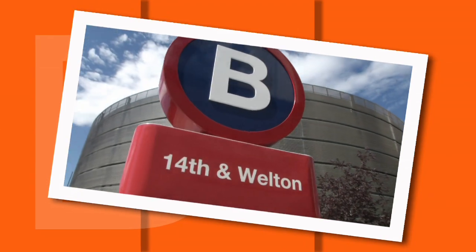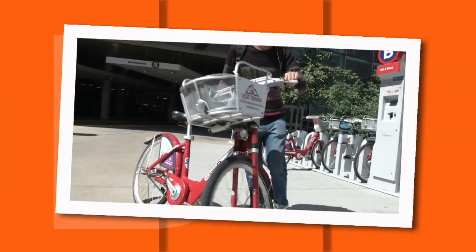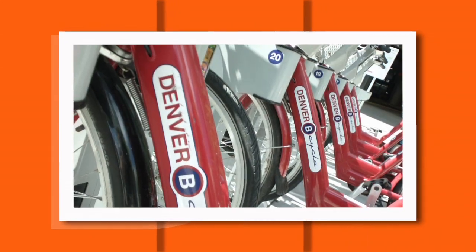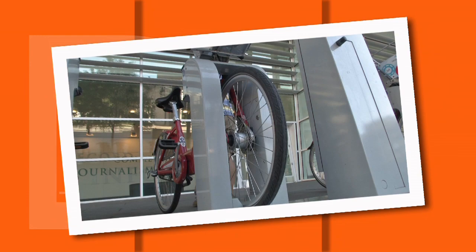You can rent or share a bike with B-Cycle. Denver has the first large-scale bike-sharing program in the country. Pick one up at any of over 80 stations, then drop it off at that or any other station when you're finished. Magic.